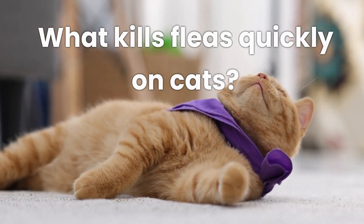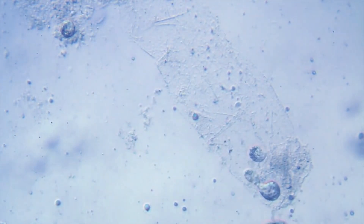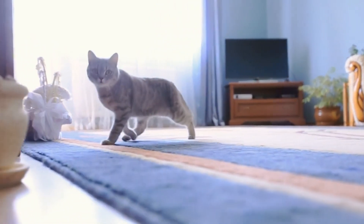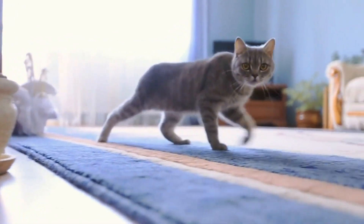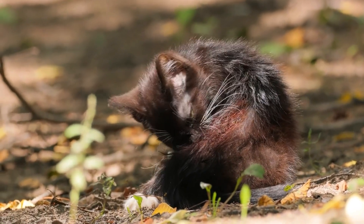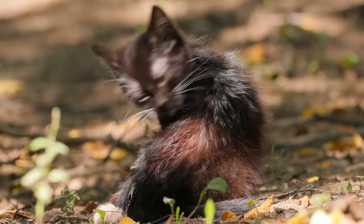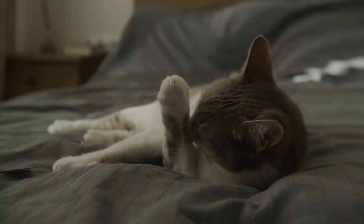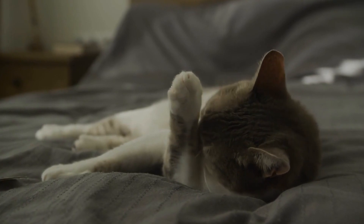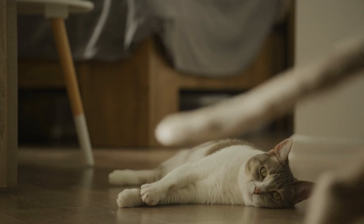What kills fleas quickly on cats? While natural treatments may take a bit longer to show results compared to chemical alternatives, they provide a safer and gentler approach to flea control. Remember that persistence and patience are vital when opting for natural solutions. Your cat's comfort and well-being are a top priority. By choosing the best natural flea treatment for cats, you're taking a step toward providing your furry friend with relief from itching and discomfort, all while avoiding the use of harsh chemicals. Whether it's diatomaceous earth, essential oils, or other natural methods, there's a solution out there that suits your cat's needs. So, embark on this journey to a flea-free life for your beloved feline companion.